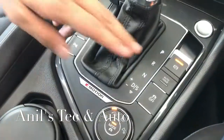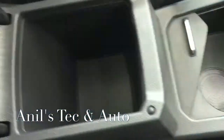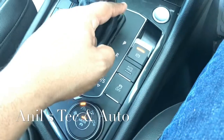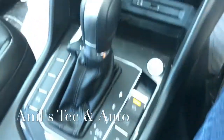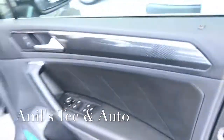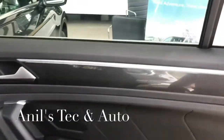There is an auto-hold button and a fully electronic park brake — there is no park brake lever in this car. You press a button to engage it. The armrest can slide forward and backwards and can be opened to reveal nice storage space underneath. Now let's move to the back seat — the doors open wide here as well.